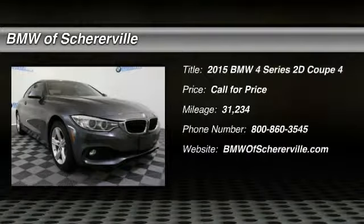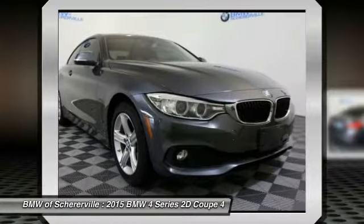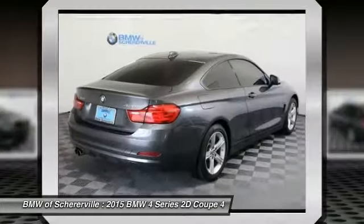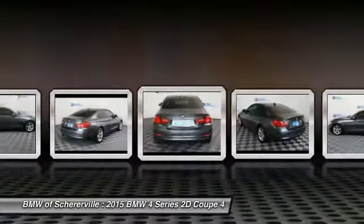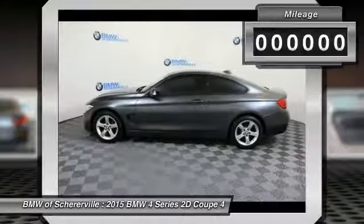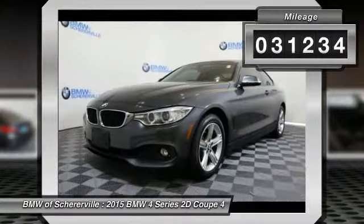Make a great choice today with the 2015 BMW 4 Series. The BMW 4 Series is a powerful machine which comes with impressive handling, upscale interiors, and it delivers on BMW's ultimate driving machine. This vehicle has less than 35,000 miles.